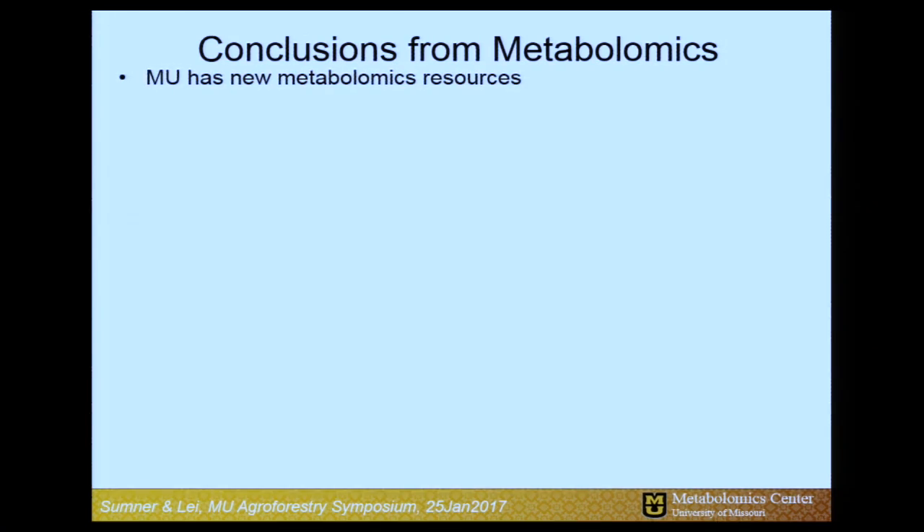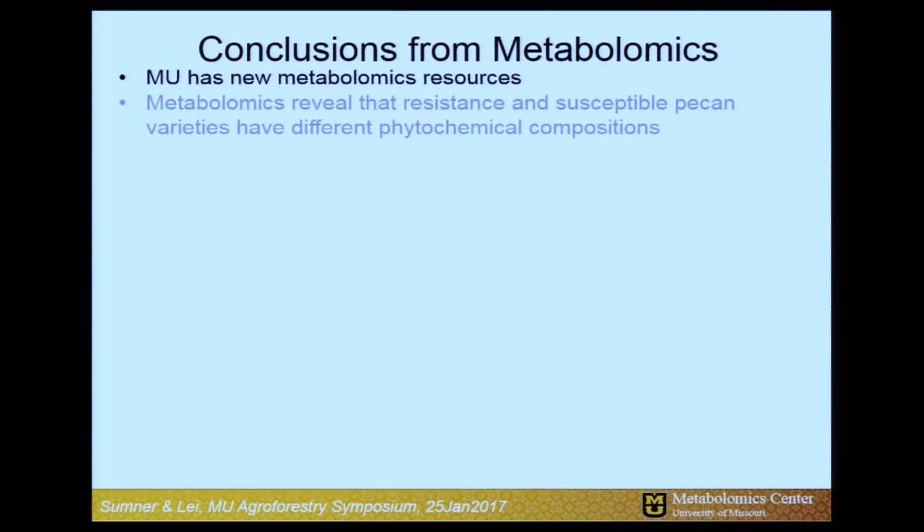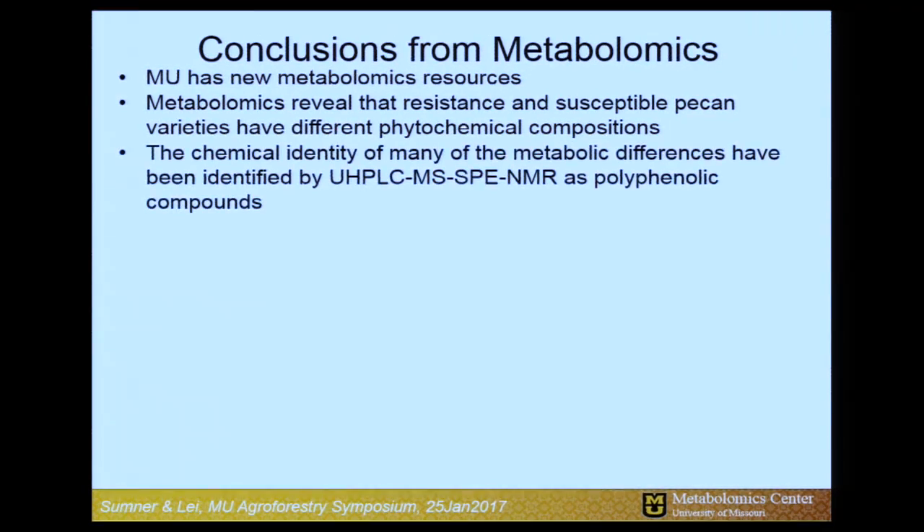Bringing things to a conclusion: we have developed a new metabolomics resource here at the University of Missouri. It's available to our researchers but also to others in the private sector. Our metabolomics is clearly showing different phytochemical differences between resistant and susceptible pecan varieties. We now have a good idea of what those are. We now need to show that these are antifungal against this specific pathogen. We know there's information in the literature that they are antifungal against other compounds, but we need to prove this for this specific pathogen. If so, we've got a home run — a phytochemical basis for that type of resistance.